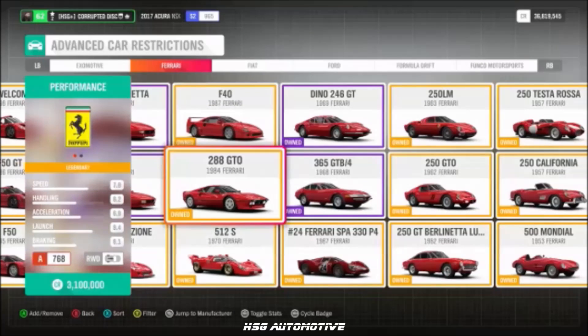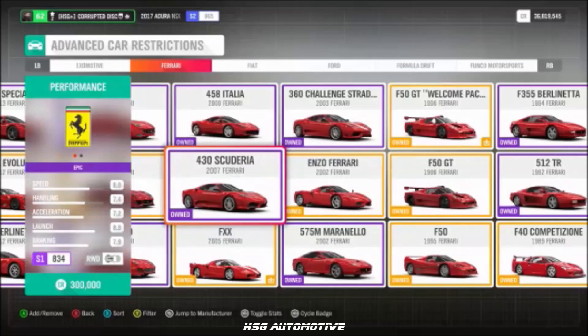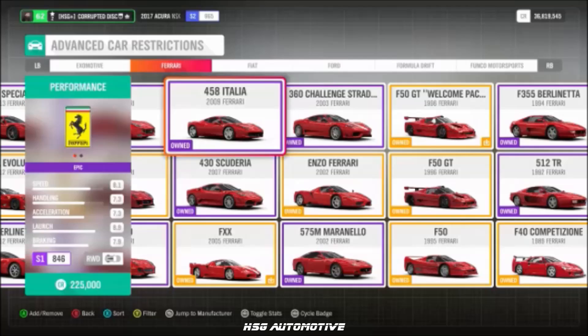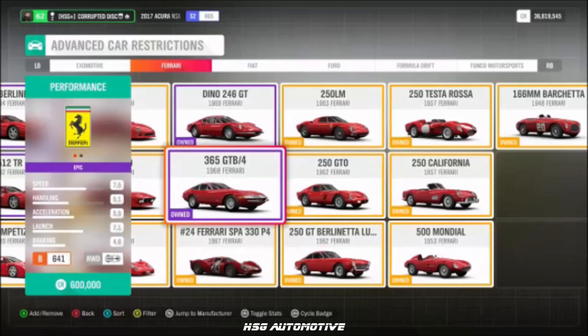Continuing Ferrari: the 288 GTO, the FXX, the F-50 GT, the 430 Scuderia, the 458 Italia, the 250 Testarossa, and the 250 California.